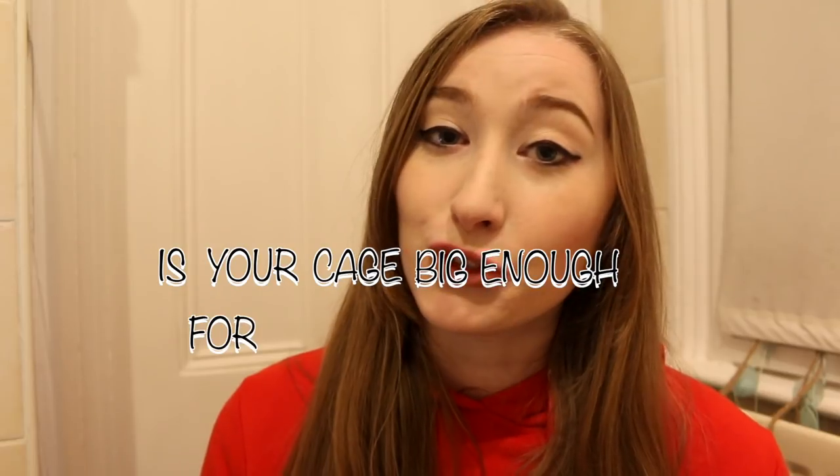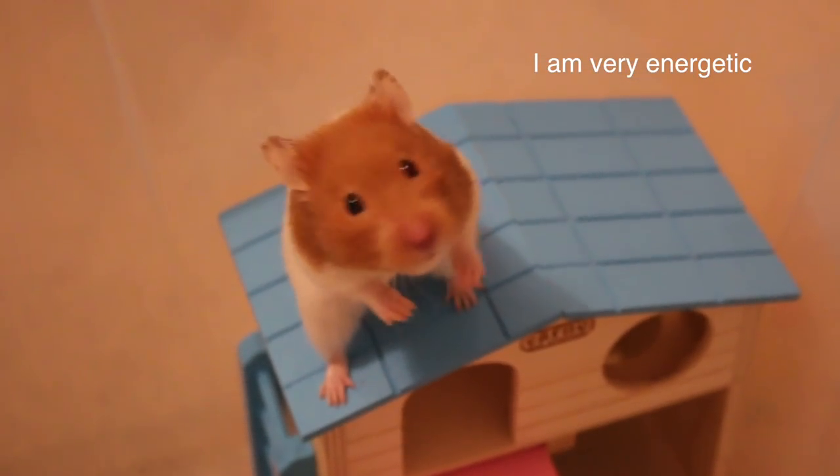I want to start with cage size. Is your cage big enough for your hamster? Every hamster is different, and just because there is a minimum size, it doesn't necessarily mean that minimum works for every hamster. Every hamster has different likes and dislikes, and some may be so much more energetic than others, needing more space than what's required.